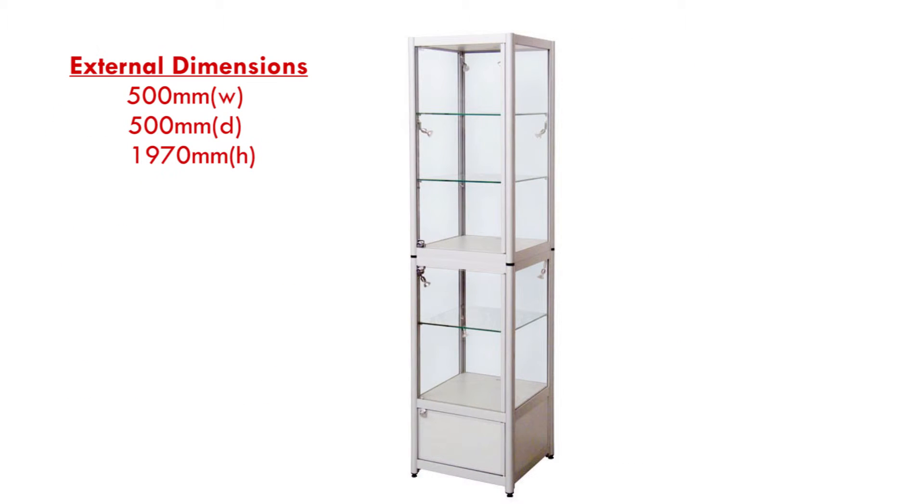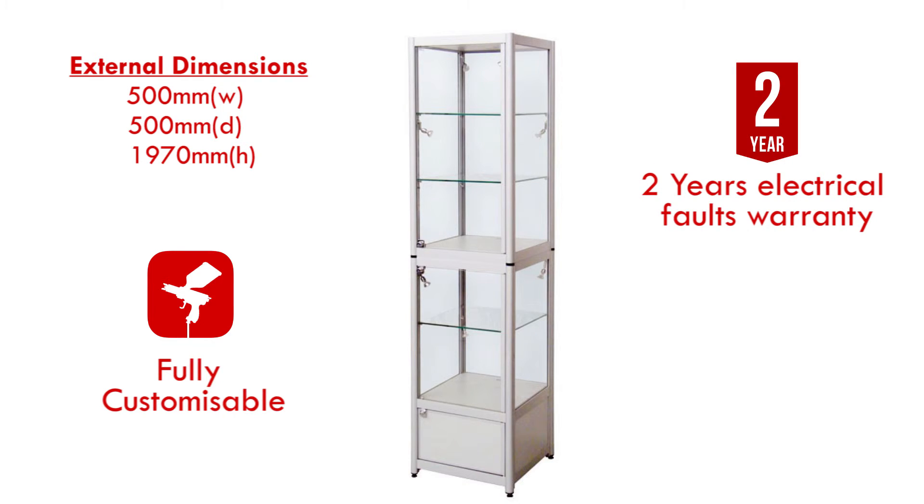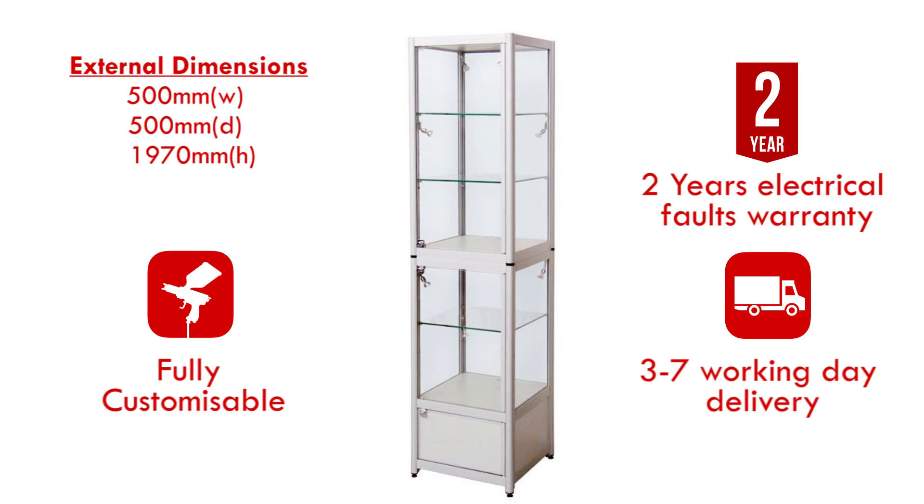This cabinet is fully customisable and comes with a 2-year on-site electrical faults warranty. We also aim to have your cabinet delivered within 3–7 working days.